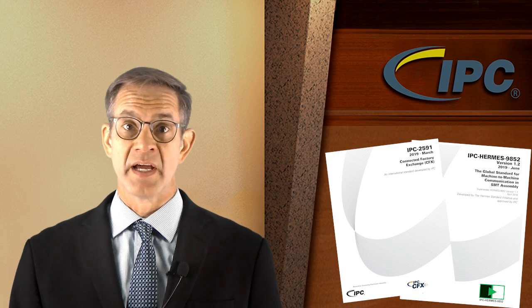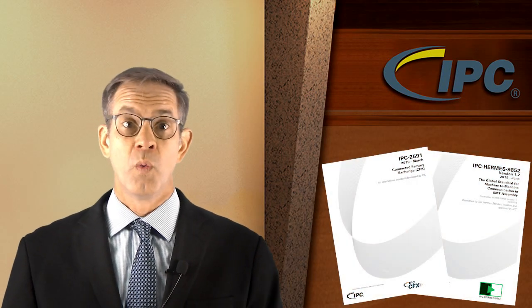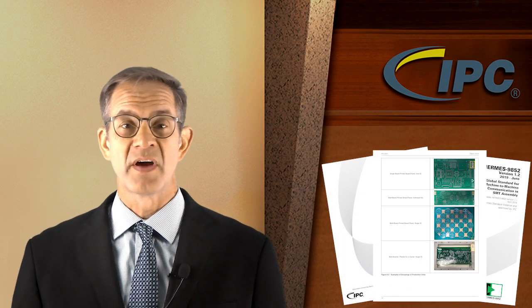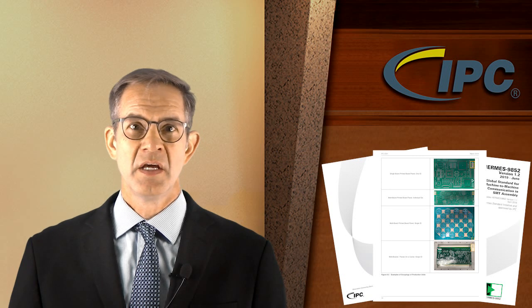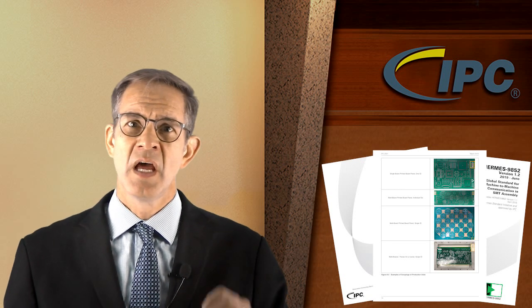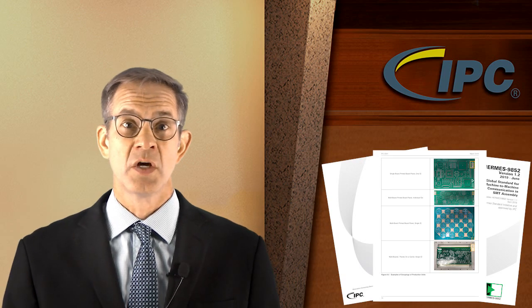You may have seen these standards in action during our live IPC CFX Hermes factory line at IPC Apex Expo 2019. These standards illustrate how the electronics industry is providing building blocks for seamless machine-to-machine and machine-to-ERP communications. One line combined both IPC Hermes 9852 for output messages to a cloud server, and the second line utilized only IPC 2591. The combined line ran printed boards of different sizes through a real-world manufacturing line using equipment from a variety of manufacturers. We also used boards of different sizes so attendees could see the power of Hermes as equipment was able to communicate upstream to automatically adjust for the new board size.